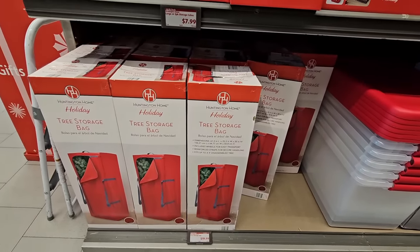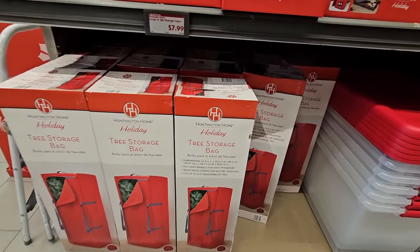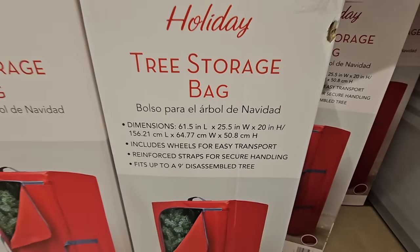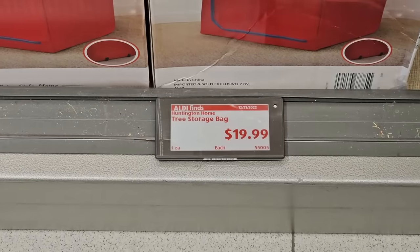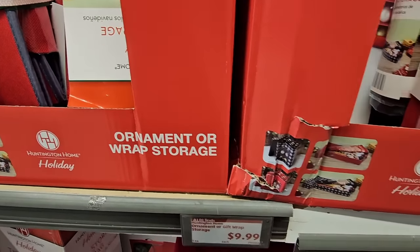If you don't want to use the box your tree came in — maybe the box has seen better days — this tree storage bag is a really great option. And the price is fantastic: only $19.99.